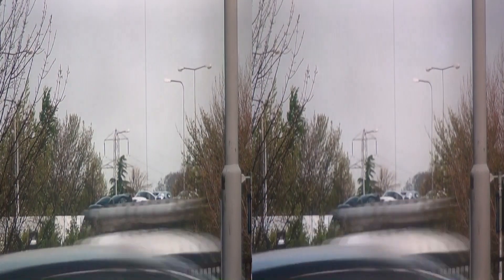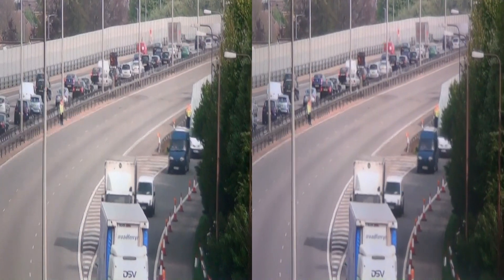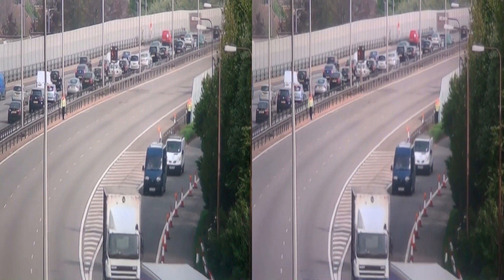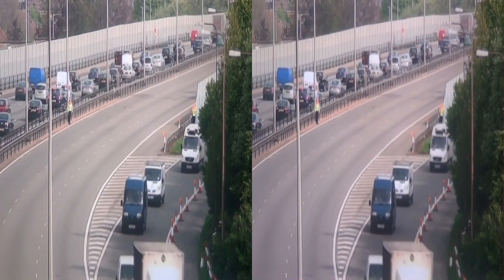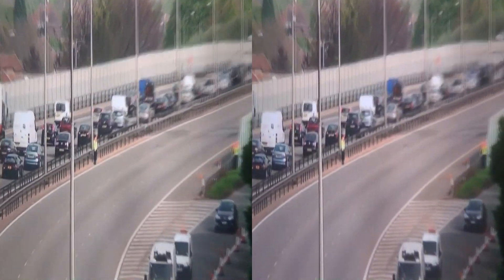The southbound traffic on the motorway can be clearly seen at a standstill. From the motorway bridge, the main M1 South carriageway can be seen to be empty. The traffic is filtering on from Junction 11.